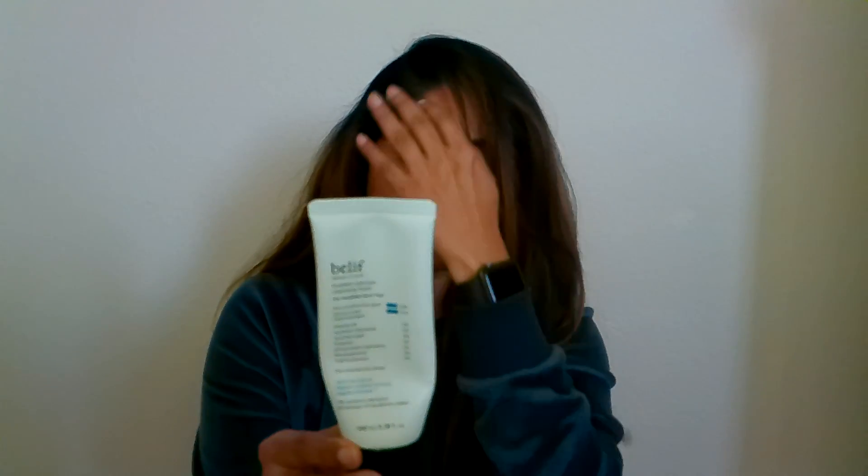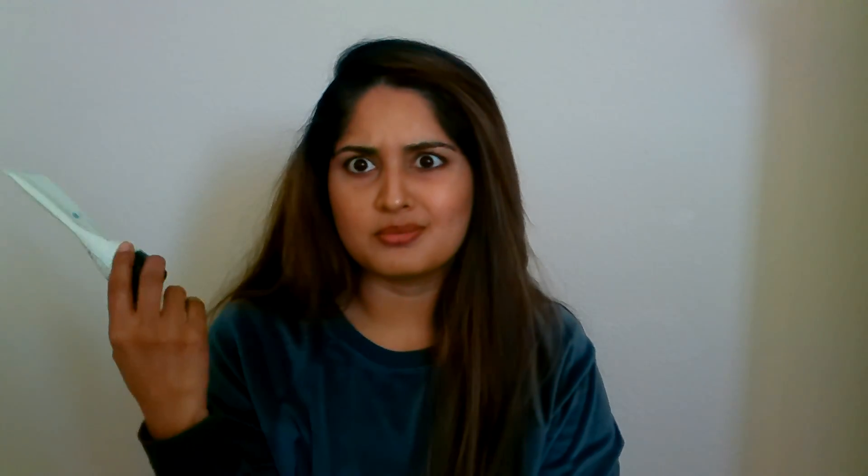First off, starting with face wash. If you have normal to combination skin, acne-prone skin, or oily skin, this set works really well. I use this morning and night. It's a beautiful, light formula but also removes any makeup that you have. It's really good — it helps keep the acne in check and is what I use pretty much all the time.